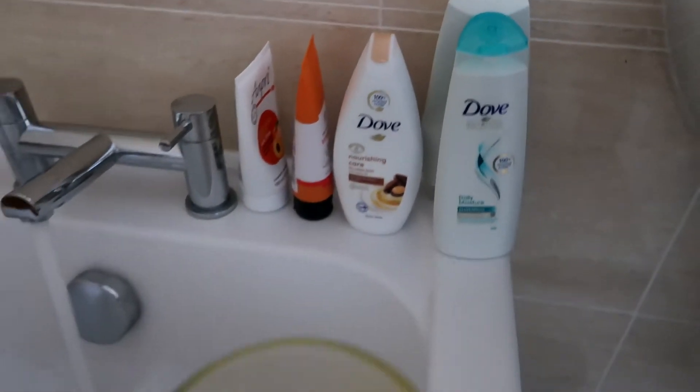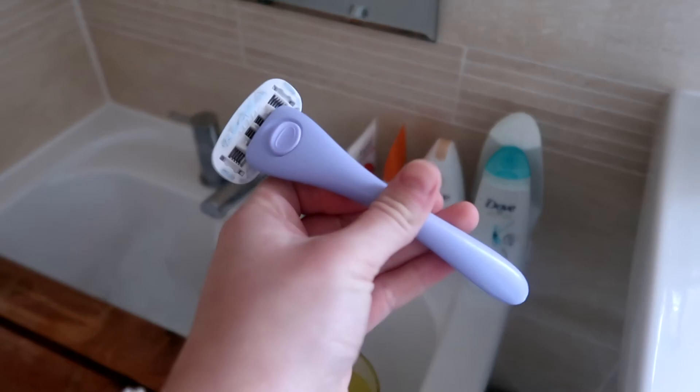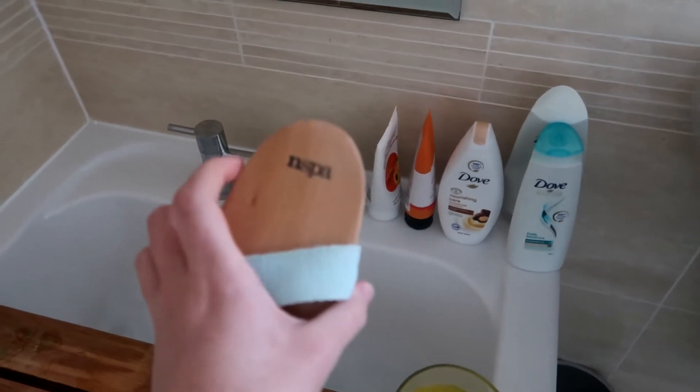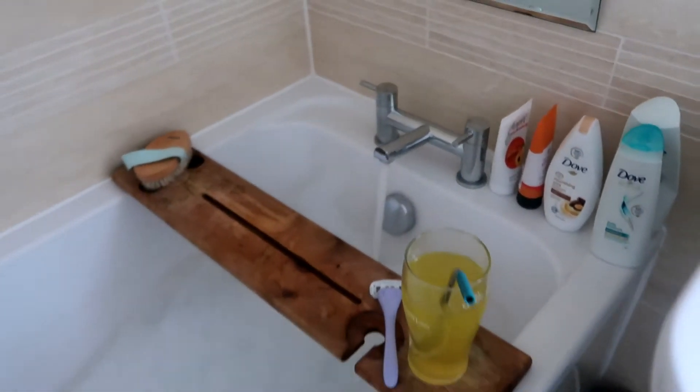I've got all of my stuff ready — my Haye Estuid razor which I absolutely love, my N-Spa brush, and a nice glass of orange juice. I'm ready for my bath.